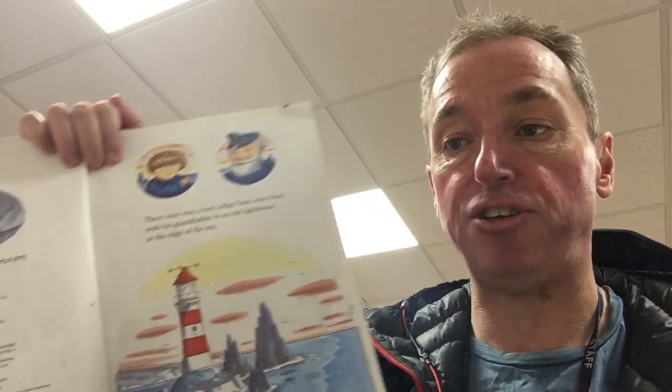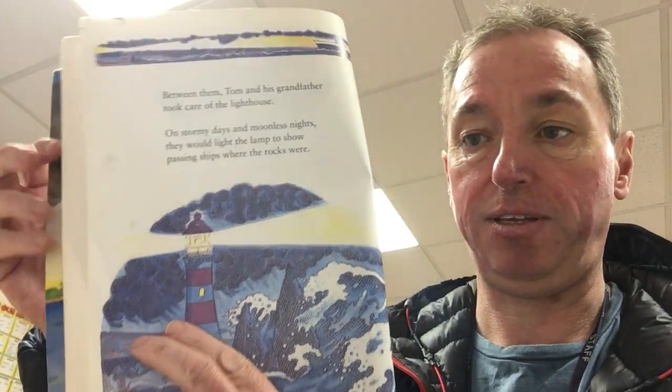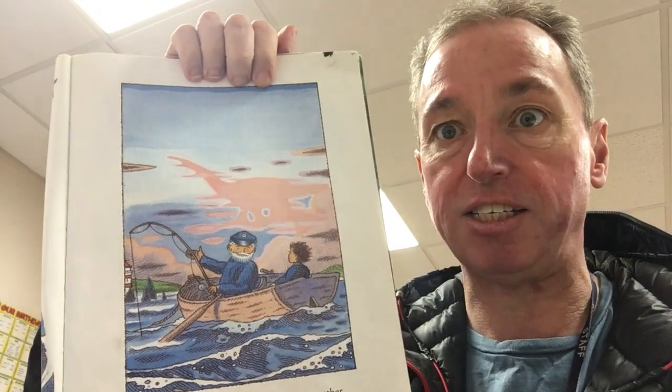There was once a boy called Tom who lived with his grandfather in an old lighthouse at the edge of the sea. Between them, Tom and his grandfather took care of the lighthouse. On stormy days and moonless nights they would light the lamp to show passing ships where the rocks were. On sunny days they'd go fishing together and Tom's grandfather would tell him wonderful stories — stories of far away lands and sea monsters.